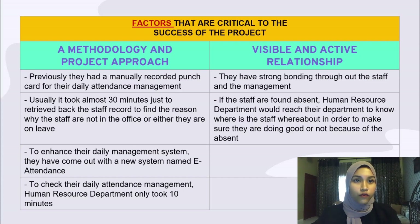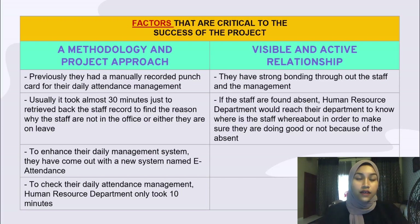Business process re-engineering can be the most difficult task to perform. It requires a strategy that includes critical success factors. The first is methodology and project approach: discipline and structure are required, with a systematic and fact-focused methodology. Previously, the company only used manual punch cards, taking about 30 minutes to retrieve staff records. The new e-attendance system reduced this to 10 minutes. The second critical success factor is visible and active leadership: business re-engineering requires CEOs and managers to show long-term commitment, and in this company there is strong bonding between staff and management, with HR reaching out to departments when staff are found absent.